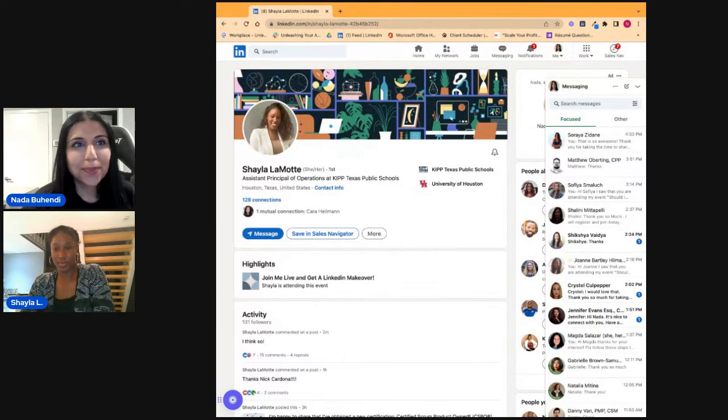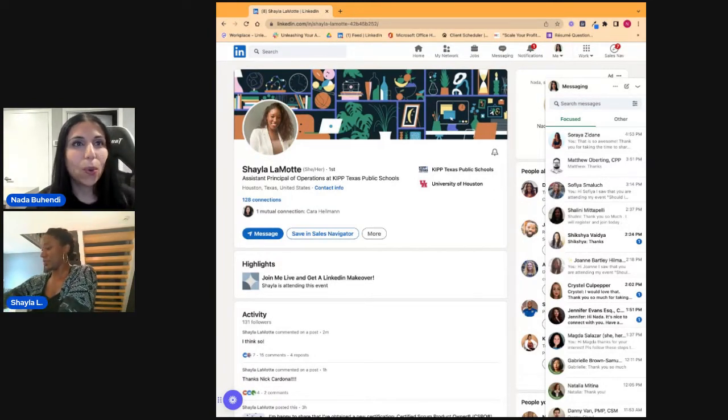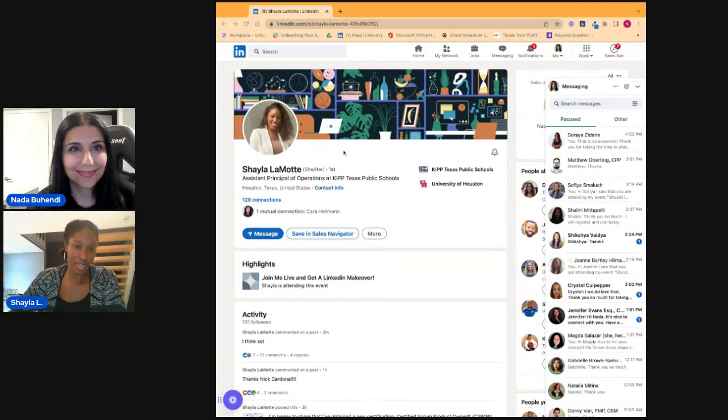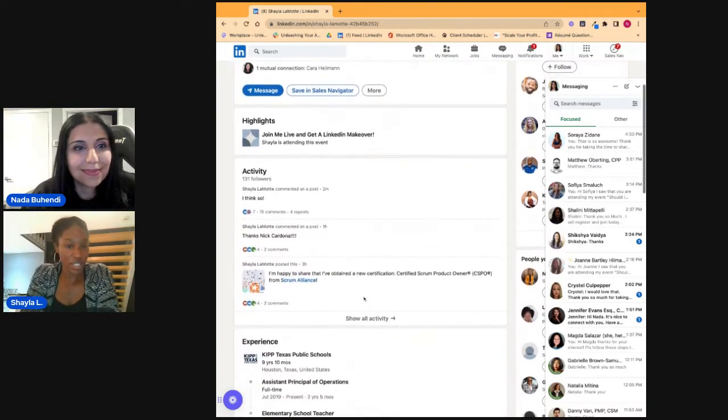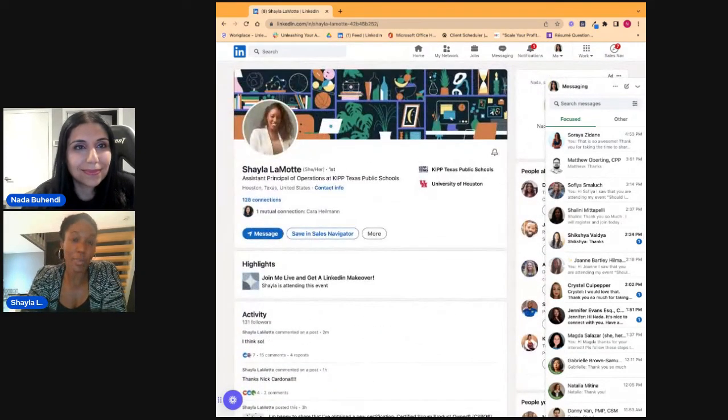All right Shayla, I'm looking at your LinkedIn profile. The first thing I want to ask is: what is your ideal job, what are you trying to get into? My ideal job is product management. I'm transitioning from education right now, so I'm open to an entry-level position, but I want to make that transition into product. I'm leaving the operations side of education.